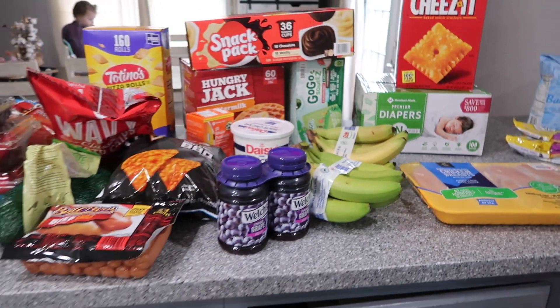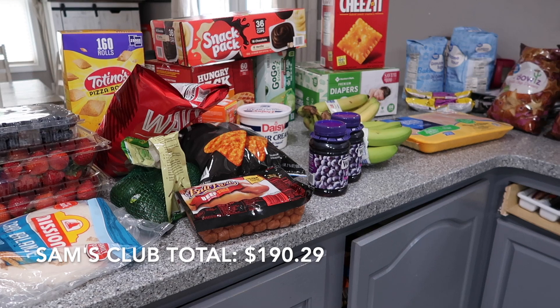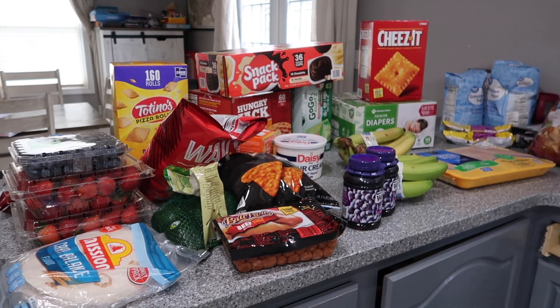That's everything I got from Sam's Club. My total was around $190. I feel so much better now that we have food in the house — hopefully this lasts a while. It's just so expensive though; our big grocery haul used to be around $300 and now it's crept up to $400. I know we're all struggling with this, but I'm really glad I was able to go to both Walmart and Sam's Club. Couldn't have done Sam's without my mother-in-law who came along and helped with the kids.